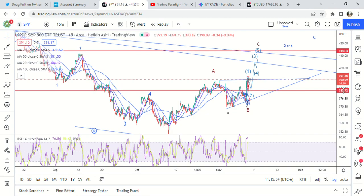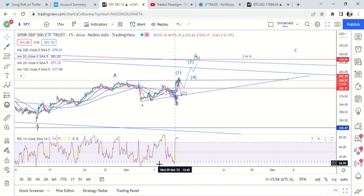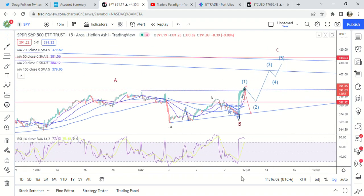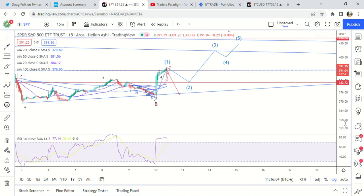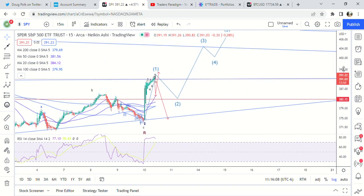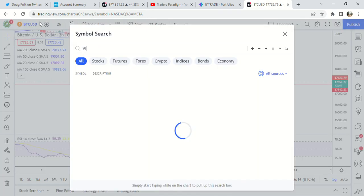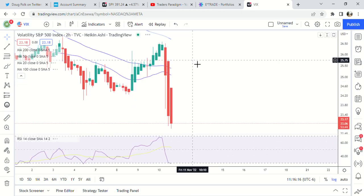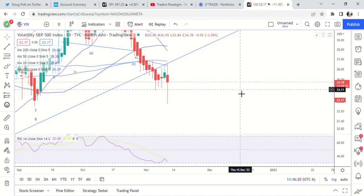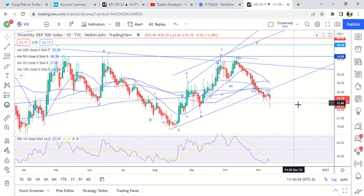That's pretty much what we already had laid out — that would be the overall C wave, and it would probably finish possibly by OPEX. Maybe tomorrow we pull back into the weekend and then go higher next week into OPEX. Just a quick update for now — the VIX fell off a cliff and probably has some more to go down if we're going to hit 409.